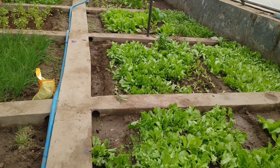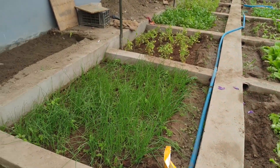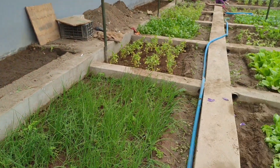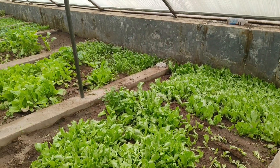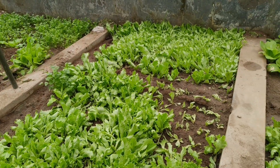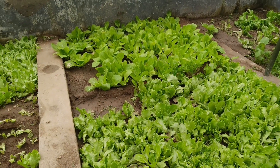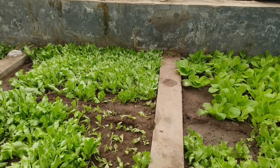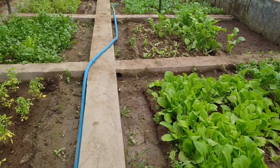Inside the greenhouse the plants and vegetables are grown up well, and that is the benefit of having a greenhouse at an altitude of 4,000 meters above sea level. Outside, the vegetables are still getting ready, but inside the greenhouse they are already ready to eat. That is the benefit of having a greenhouse at such a high altitude.